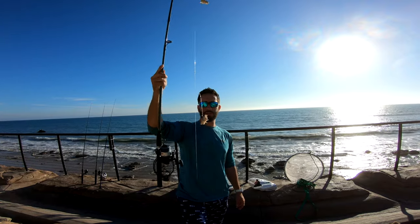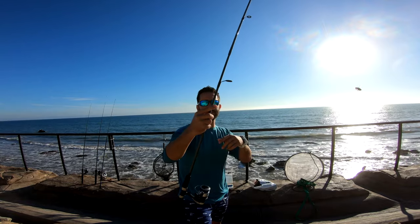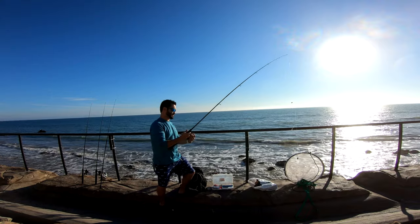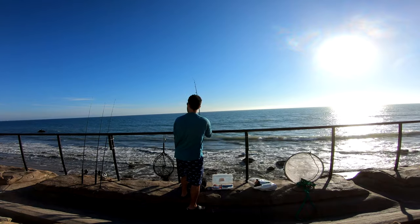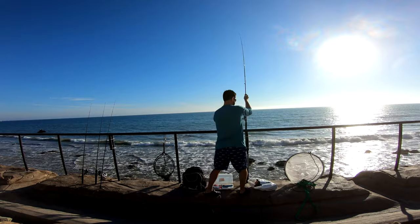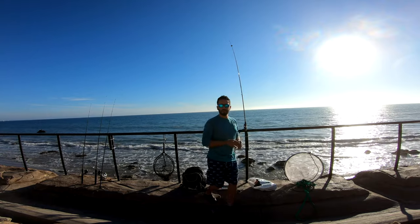Alright guys, there's my setup — double dropper loop setup, two ounce pyramid weight on the bottom. I'm using a 15 pound P-Line fluorocarbon and it's paired with a 30 pound casting braid. Link is in the description guys. Let's go ahead and cast this out.